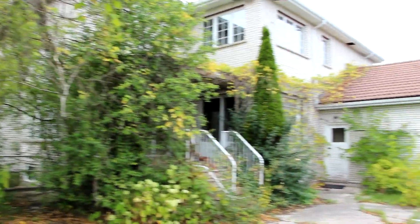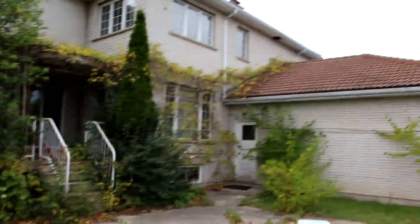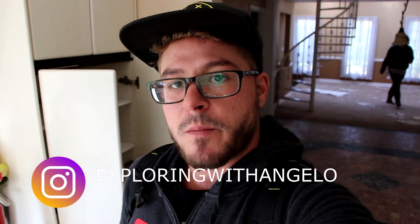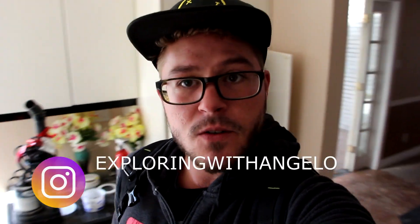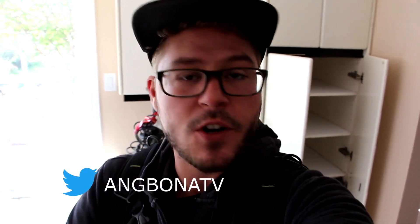I really cannot believe that this entire house has just been sitting here abandoned — it's crazy. Welcome back to another video. I came back to this massive 7,000 square foot mansion. I was here the other day with Alberto, but I decided to come back today with James and Charlie to give you a daytime tour so we can see a little bit better. Enjoy.